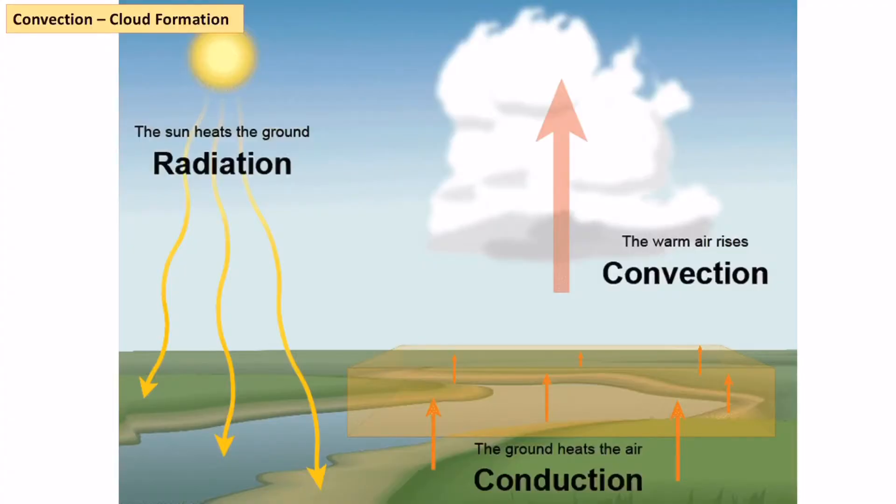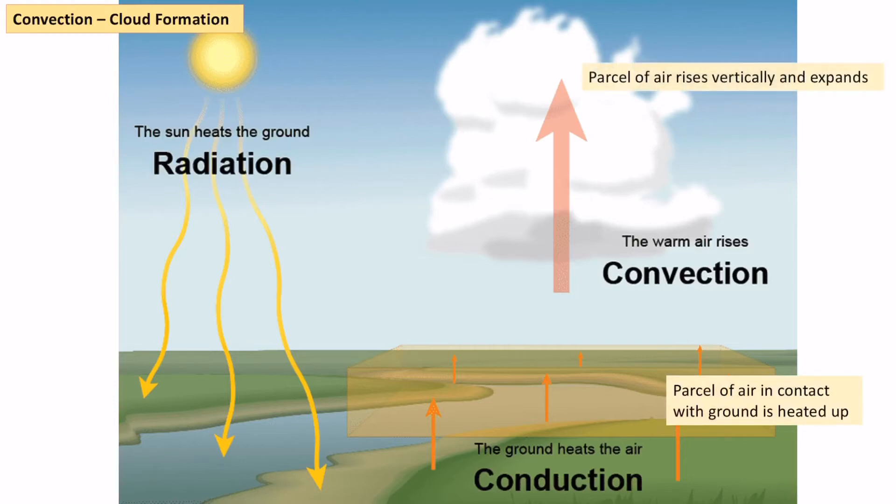We've previously looked at convection in terms of lapse rates and humidity. The basic process is that the sun gives off solar radiation, which heats up the ground or the sea. That warmed ground then heats the air directly in contact with it above it in a process called conduction. That parcel of air, because it's less dense than the air around it, begins to rise vertically and expands and cools — that rising, expansion, and cooling is the process we know as convection. You get convection currents also in lava and in the mantle, but this is an example of convection in terms of cloud formation.